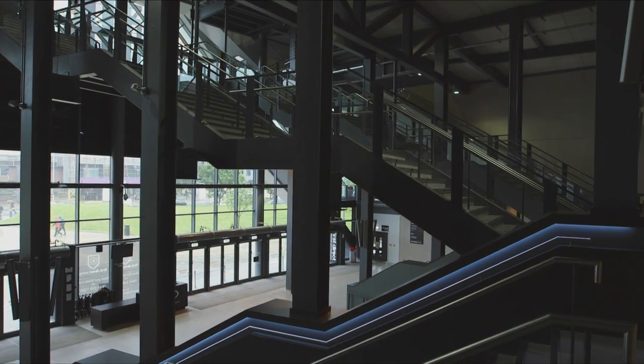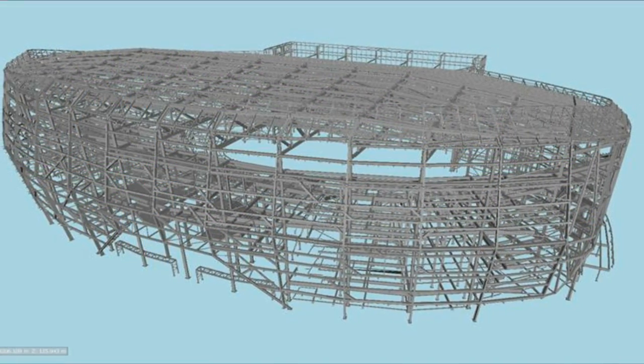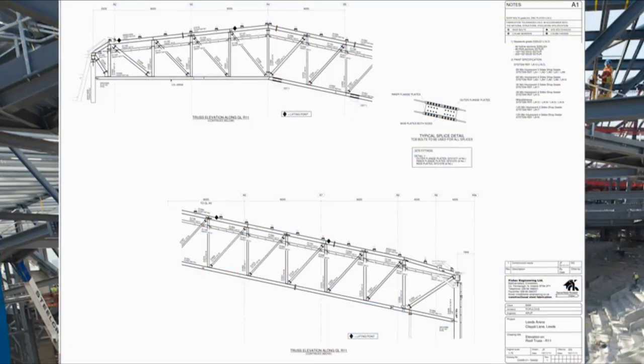We first became involved in the project after the bid process for an operator. SMG provided a very detailed specification, and then we sat round the table, worked very closely with Leeds City Council and the other project partners — Populous, BAM, Davis Langdon. The main challenges for the engineer were fitting the building onto this very tight site and within very tight planning restrictions.